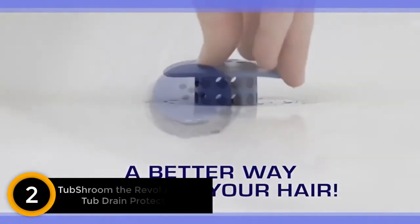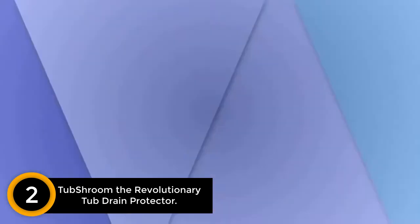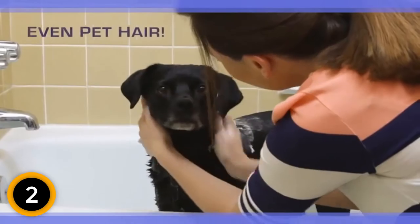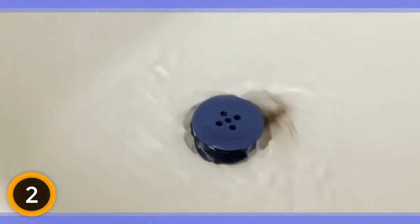At number 2: Tub Shroom The Revolutionary Tub Drain Protector. The regular plugs may go over the drain and create a water blockage issue. But this Tub Shroom Drain Protector perfectly fits inside, so it can effectively catch debris and hair around the shower drain. During cleanup, just wipe off this product. Generally, this drain protector perfectly fits any standard tub drain, fitting drains in the range of 1.5 to 1.75 inches.